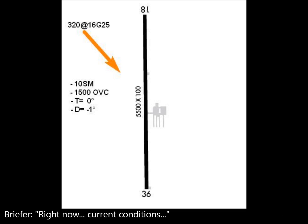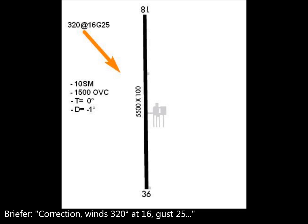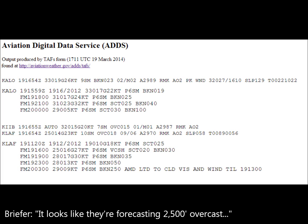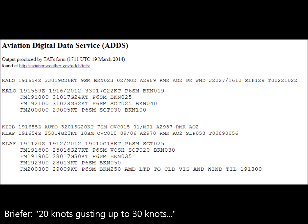Current conditions: KIIB reporting automated surface winds 320 at 16, gusting 16. Cedar Rapids reporting automated winds 320 at 16, gusting 25. Surface visibility 10, ceiling 1,000 to 500 feet overcast. Temperature 0, dew point minus 1. Your departure forecast shows 2,500 overcast, tops to 7,000 feet. Forecasting surface winds out of the northwest at 20, gusting up to 30 knots.